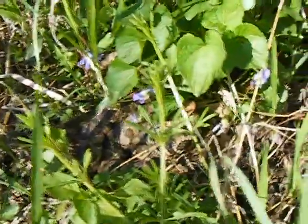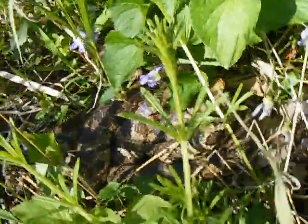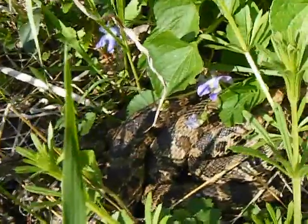Just walking along, morel hunting, and look at this beautiful big snake. It's the biggest one I've ever seen of this species, I guess.